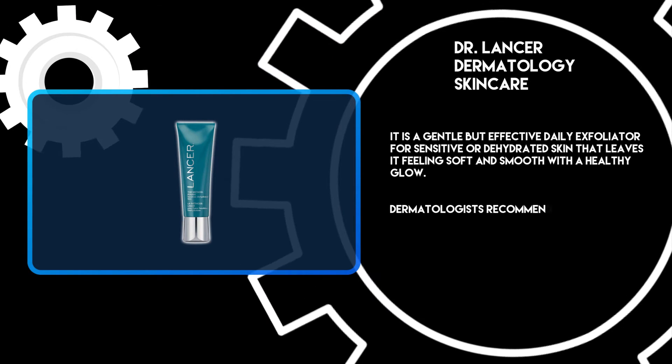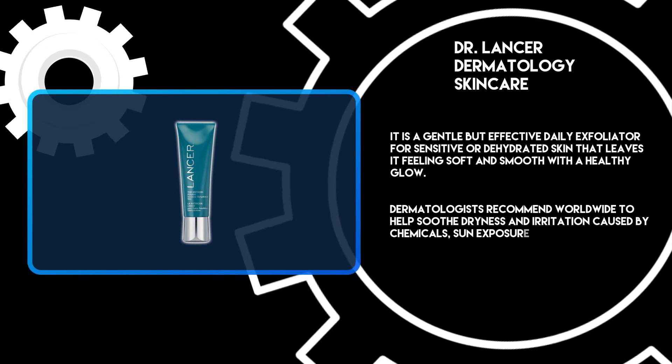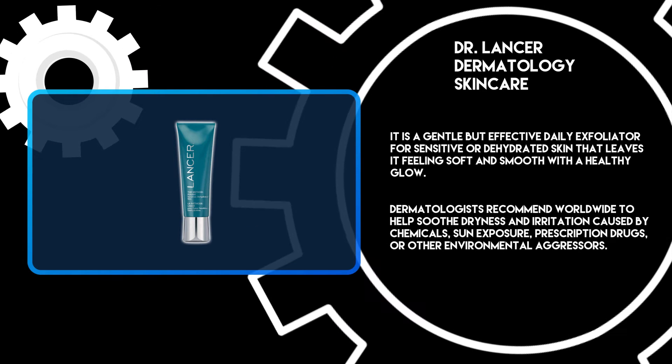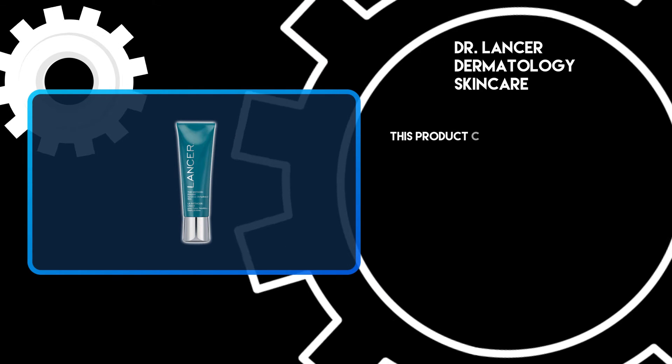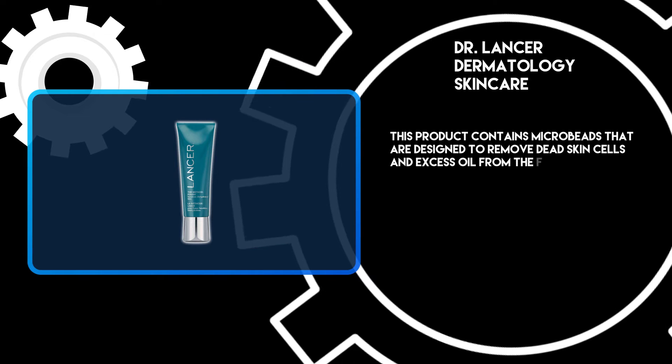Dermatologists recommend it worldwide to help soothe dryness and irritation caused by chemicals, sun exposure, prescription drugs, or other environmental aggressors. This product also contains microbeads that are designed to remove dead skin cells and excess oil from the face.